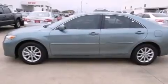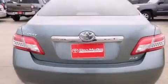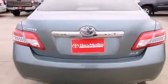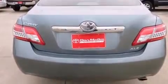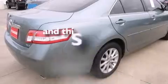Features include a sunroof, XM satellite radio, cruise control, leather seats, side curtain airbags, rear seat childproof door locks, rear window locks, a multi-function display, air conditioning, and this vehicle has less than 18,000 miles.